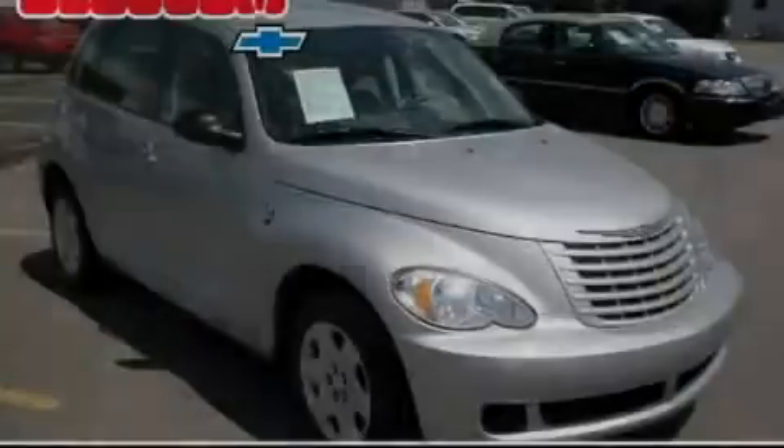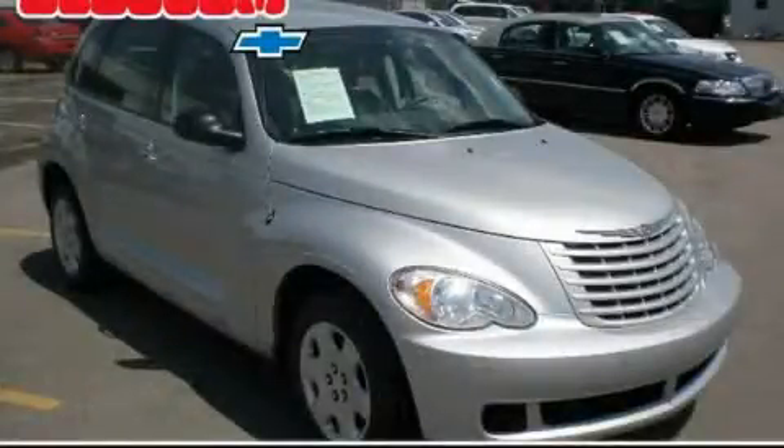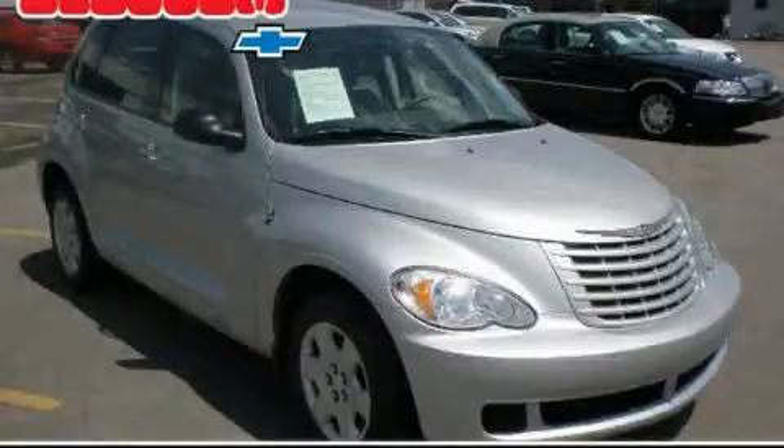Another fine vehicle offered by Blossom Chevrolet. This is a 2009 Chrysler PT Cruiser, with unique styling.